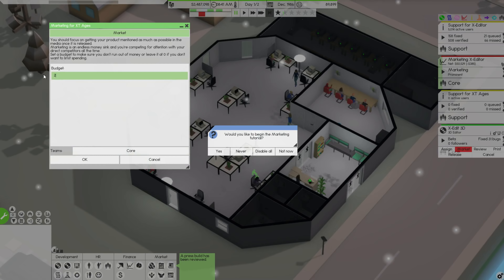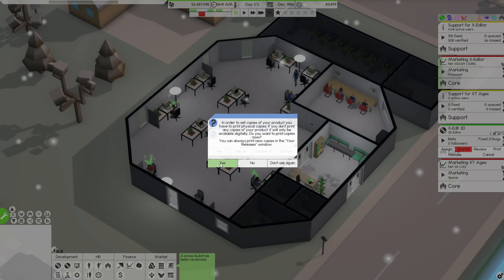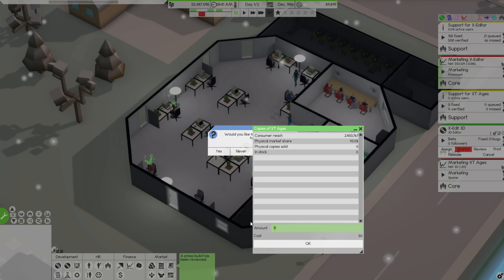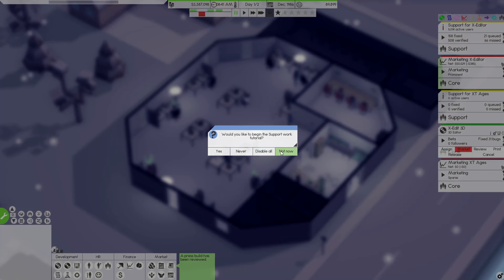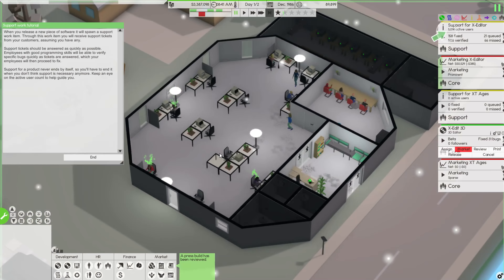Yes, we want to release it. Yes, we want to start a campaign — giving a budget of $20,000, core team. In order, we want to print copies. Let's order 50,000. I don't need the marketing tutorial, thank you. We could look at the support work tutorial really quick.